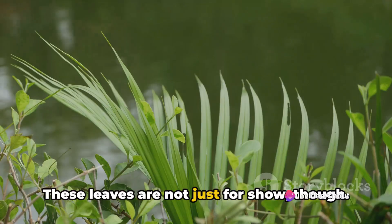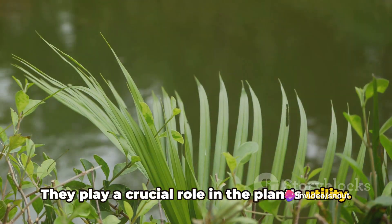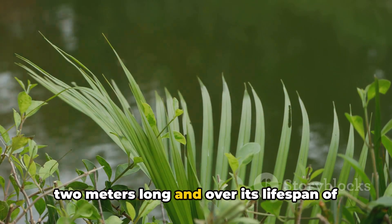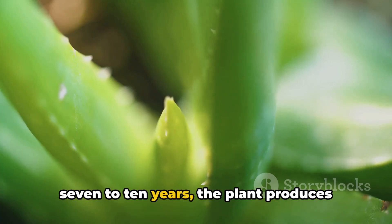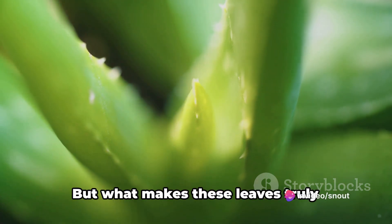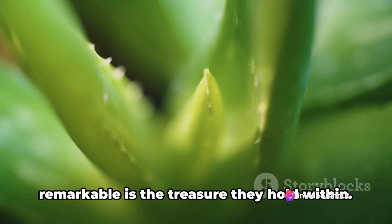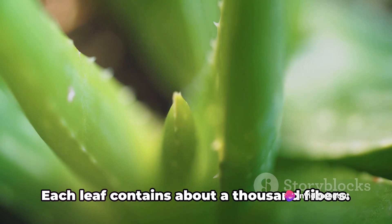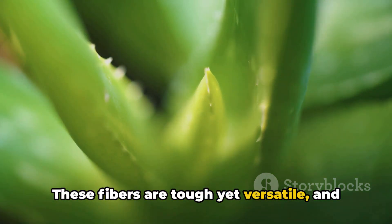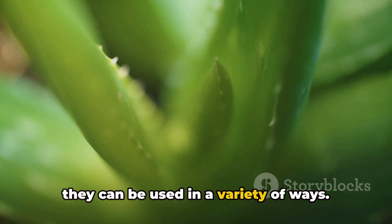These leaves are not just for show, though — they play a crucial role in the plant's utility. Each leaf of the sisal plant grows up to 2 meters long, and over its lifespan of 7 to 10 years, the plant produces between 200 to 250 usable leaves. But what makes these leaves truly remarkable is the treasure they hold within: each leaf contains about a thousand fibers. These fibers are tough yet versatile, and they can be used in a variety of ways.